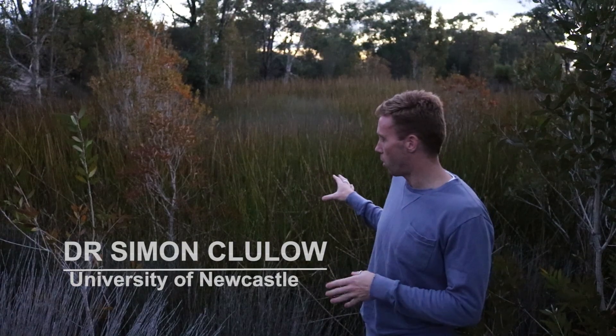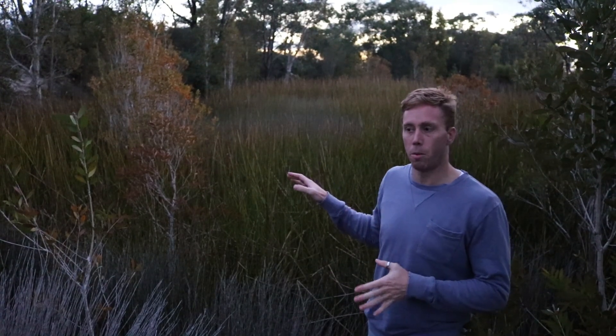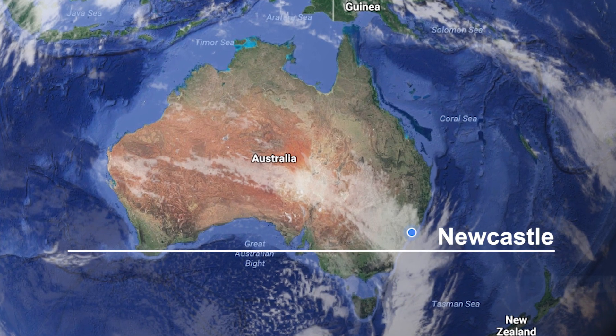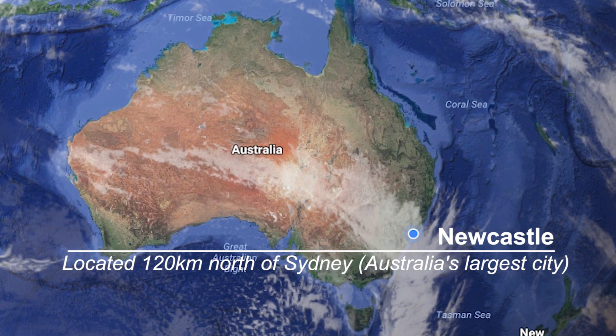This water body is the first place we ever actually found the frog. So this swamp that we're in at the moment is actually quite large, but the species only occurs quite patchily, and this is one of the areas we get it in.